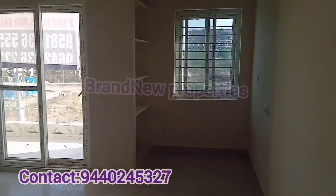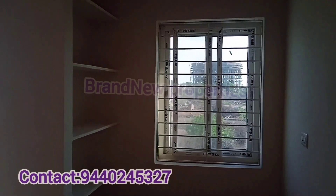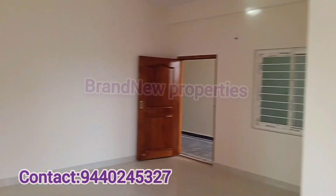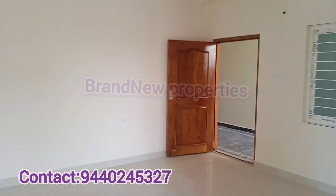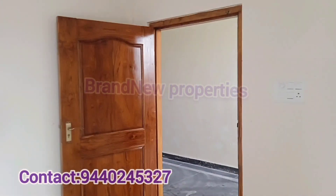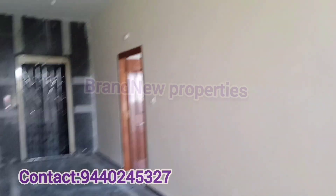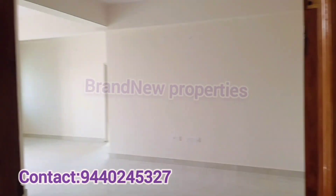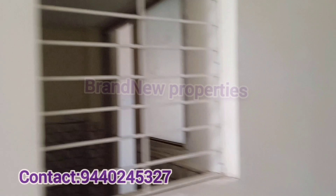The flat size is 1000 SFT. On the 4th and 5th floors, 1120 SFT flats are available, and the 3rd floor is also available. Including all amenities, the price is 45 lakhs. The per SFT cost is about 4500. There are 3 flats per floor, with a total of 15 flats in this standalone apartment.